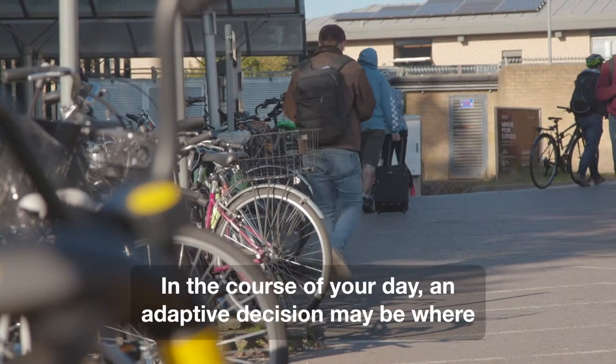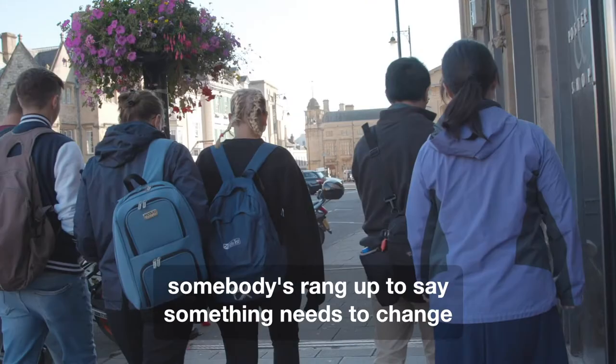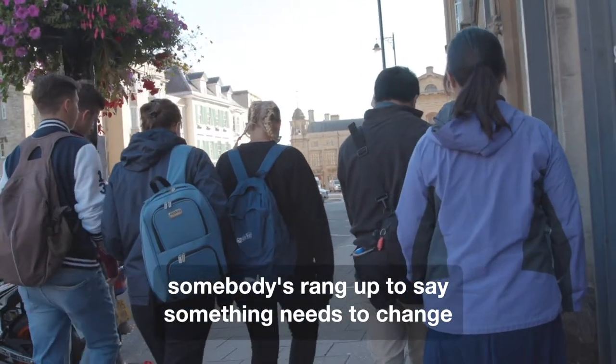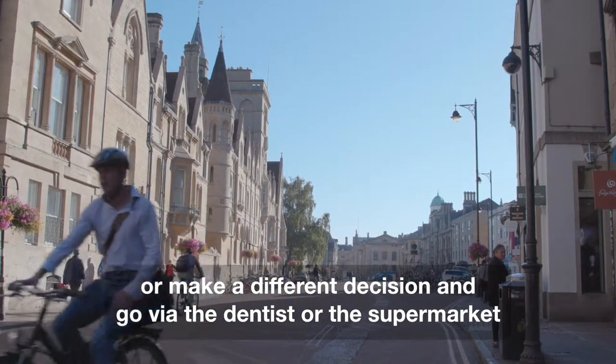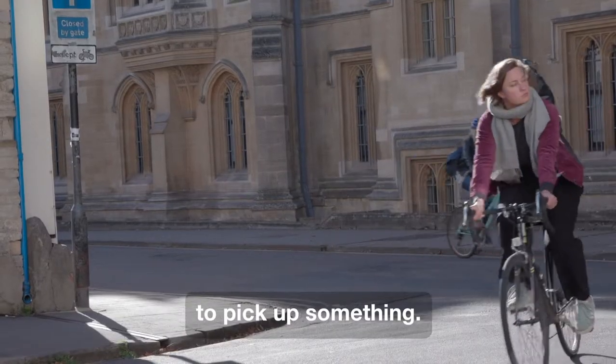In the course of your day, an adaptive decision may be where somebody's rung up to say something needs to change and you've got to weigh up whether you'll carry on coming to work or make a different decision and go via the dentist or the supermarket to pick up something.